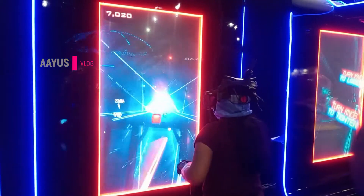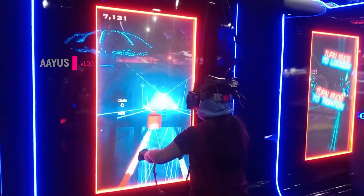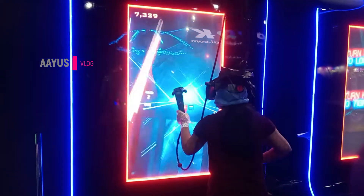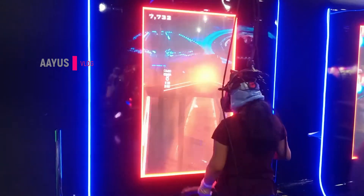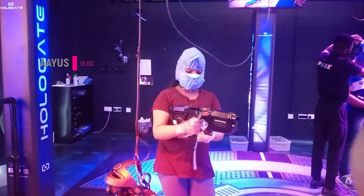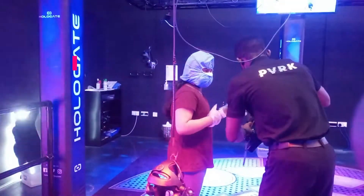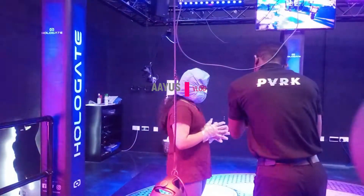I recommend you try the Burj Drop and this game because those are my favorites. This game also ends in two or three days. At the end of the game they ask you to write your name for the leaderboard. I was waiting for more cubes but the game ended before I could enter my name.